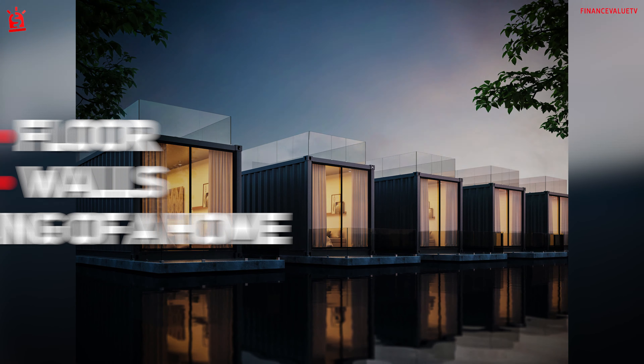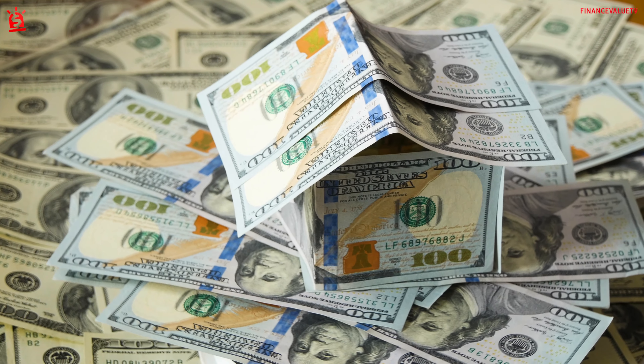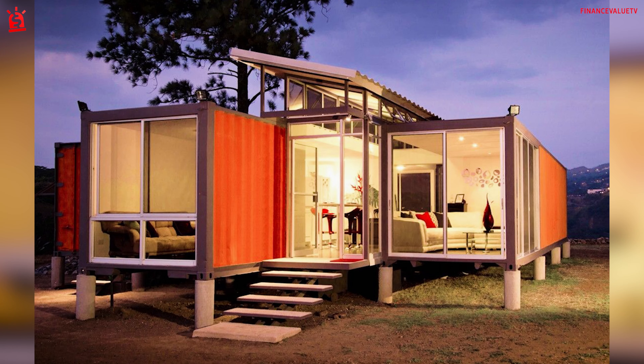When containers are reused as the floor, walls, and ceiling of a home, construction costs are reduced. However, there are a few factors to think about before you start turning a shipping container into home sweet home.